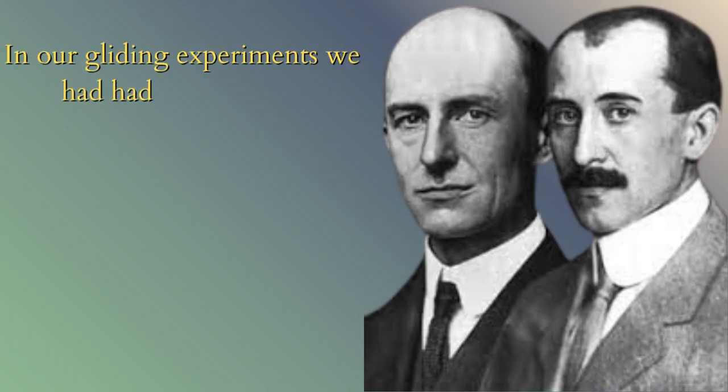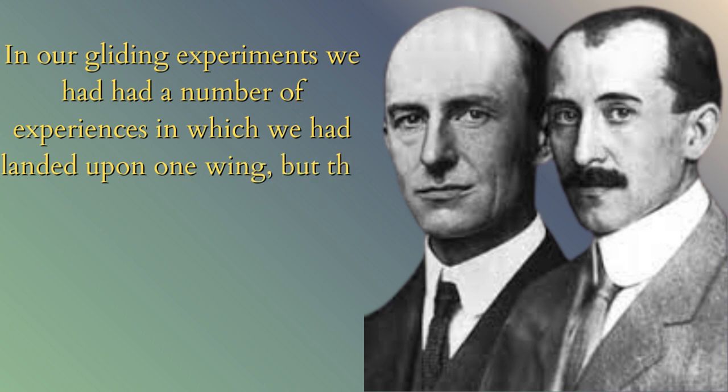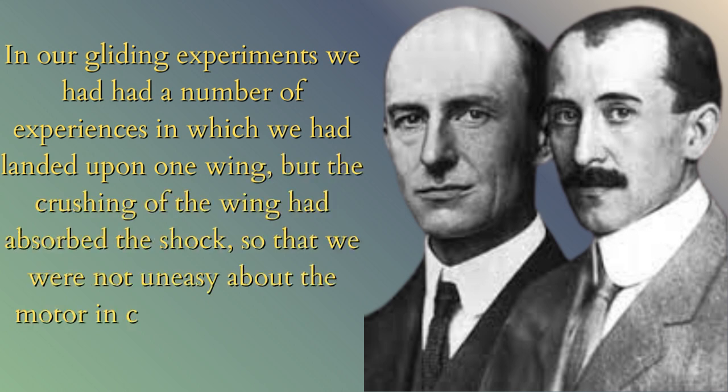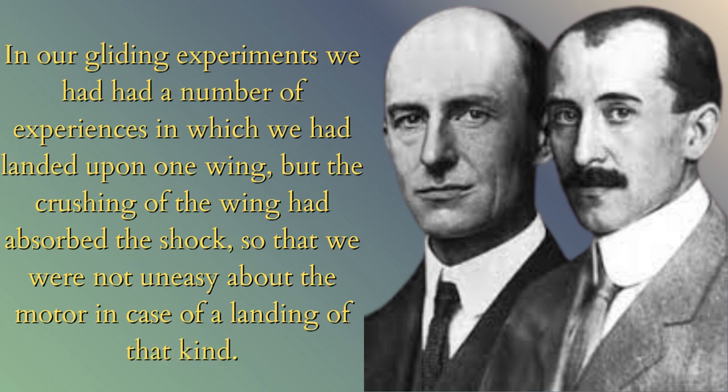In our gliding experiments we had had a number of experiences in which we had landed upon one wing, but the crushing of the wing had absorbed the shock, so that we were not uneasy about the motor in case of a landing of that kind.